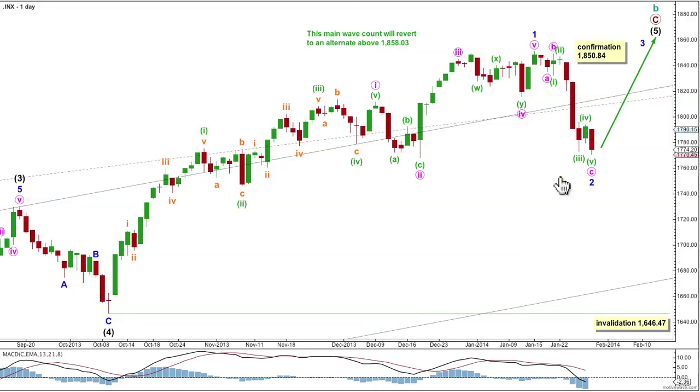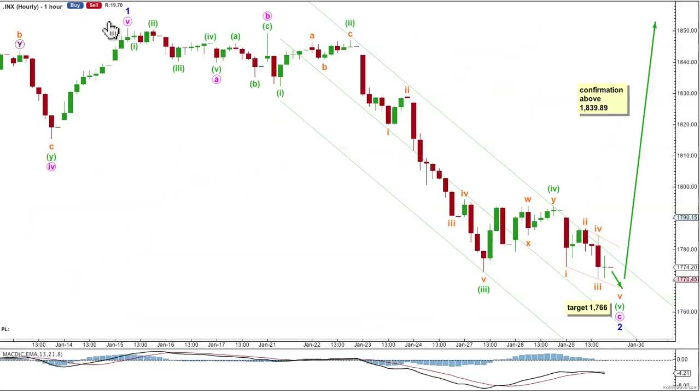For this main wave count, minor wave 2, if it continues further, may not move beyond the start of wave 1, below 1646.47. Let's have a look at how this possible zigzag subdivides on the hourly chart — it begins here at this point. A zigzag subdivides 5-3-5. And this one is extremely close to completion.